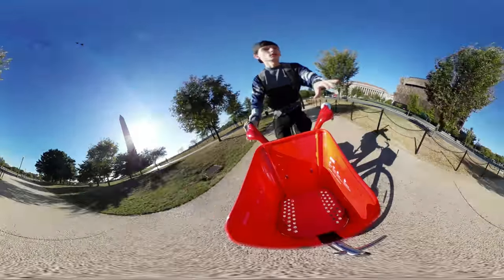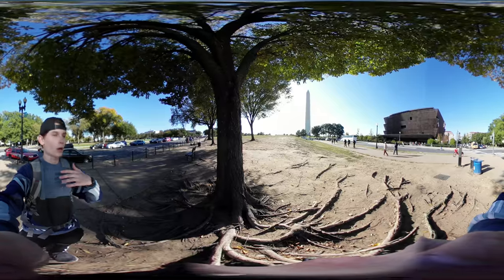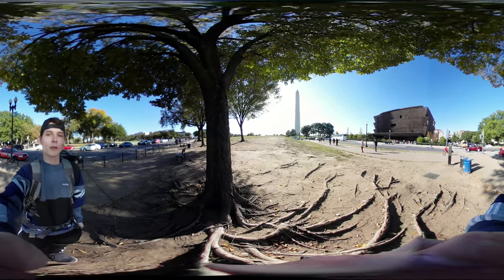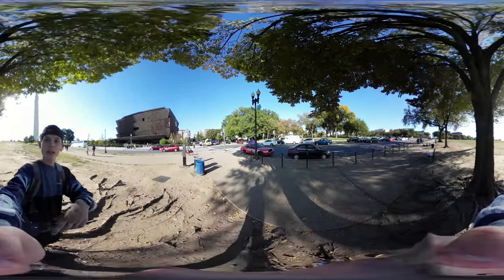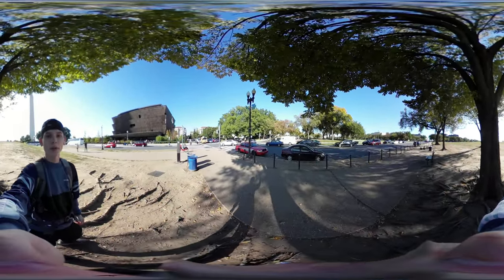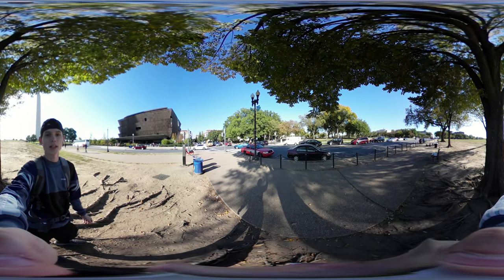Okay guys, that is it for today's video. My battery is running low, so I'm just going to cut it real quick and we'll continue this for another time. But look at that right there — super cool. It's the Capitol. I'll see you next time. Thanks for watching, guys.